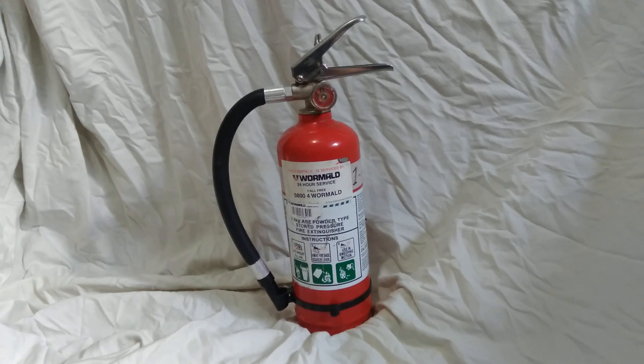Next one up is a 1.5 kilogram dry powder fire extinguisher branded by Flamefighter, and it has the Wormold sticker on it, probably because the people who serviced it were Wormold. I've already used it — when I bought it from the guy it was expired.